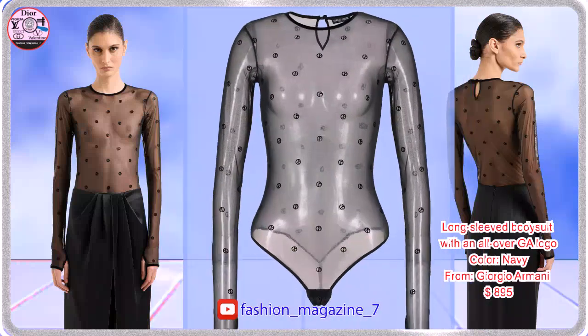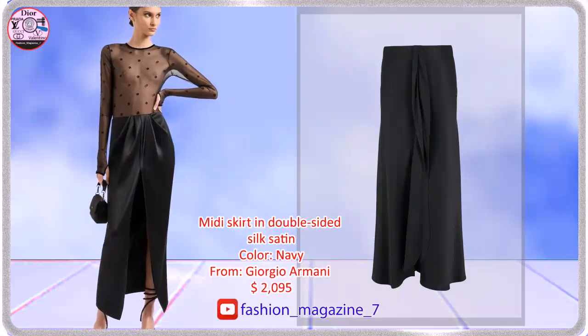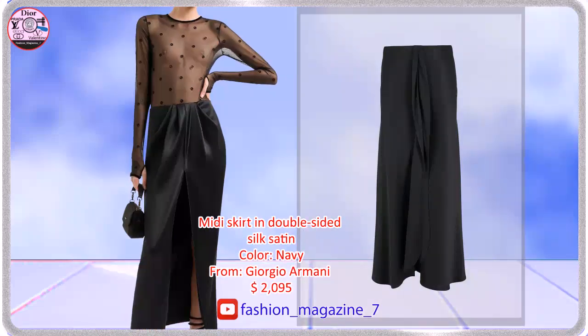Sophisticated crewneck bodysuit made of tulle. Delicate and refined miniskirt made of double silk satin.